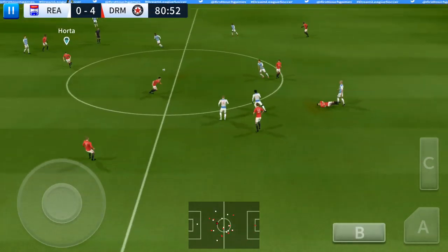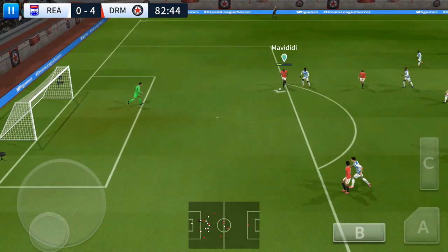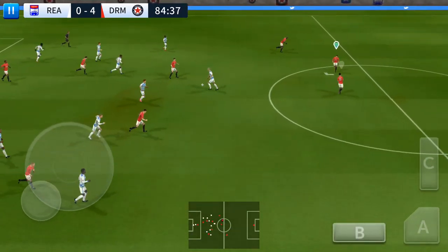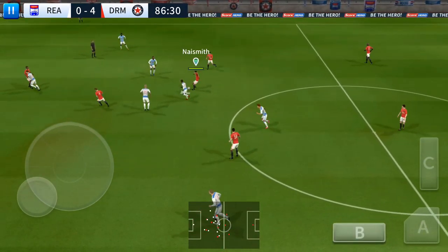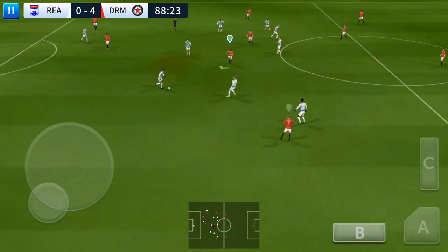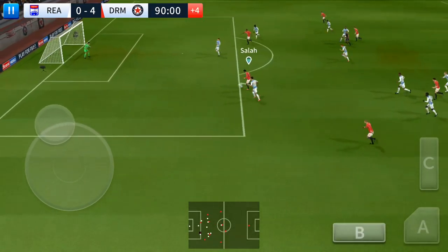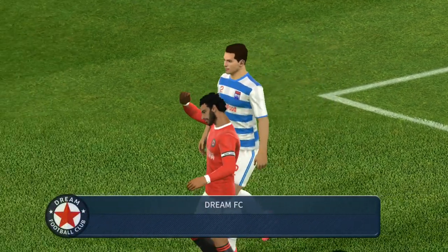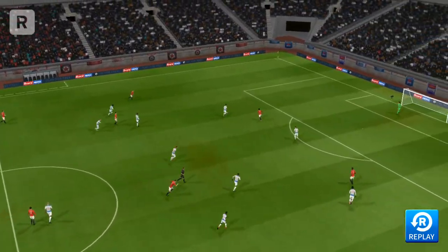Surely all he can do now is grab a consolation goal — there's not much time left, and it seems all over. He's in sight — what an opportunity. Good defending, sends it long. Sellar — he showed a bit too much to the opposition there. Sellar — just the goalkeeper to beat now. Sellar — well taken goal! He'll be pleased with that effort; it'll do his confidence the world of good. Let's see that again.